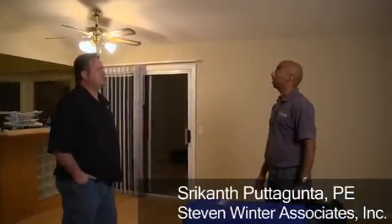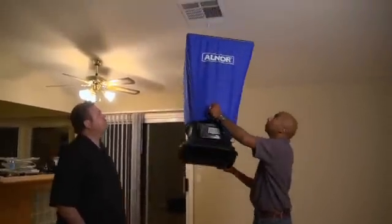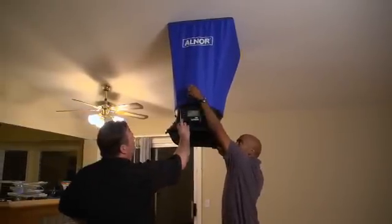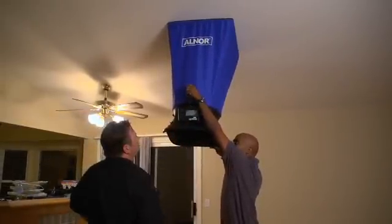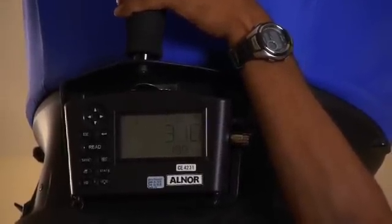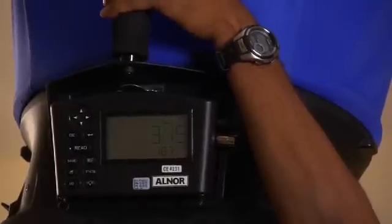All right, so we're here at our final registers. We've been going around checking flows. Let's turn this on here. And we're getting around 320 — a little less than 320.